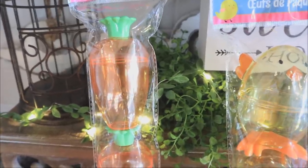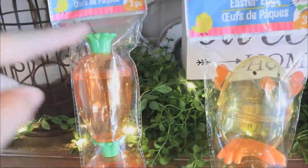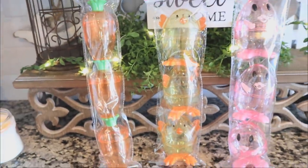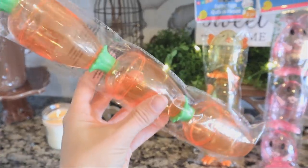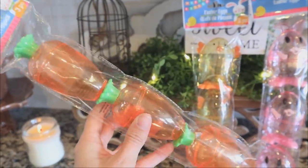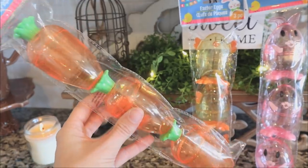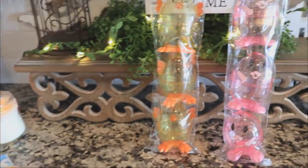You could probably use it as a garland — take some twine, hook it around the top, and string them together to decorate your fireplace mantle or console table. These carrot ones are just amazing. Dollar Tree makes really smart decisions when they bring back the same products over and over, and I cannot say enough good things about these little Easter eggs.